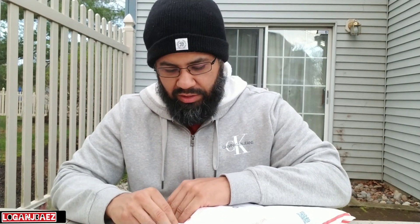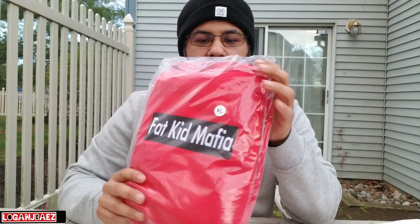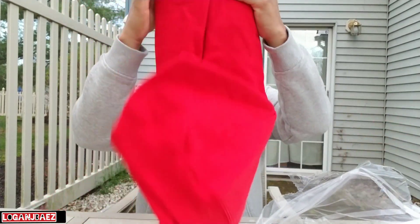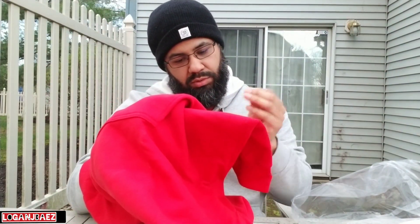I got this about a month ago. I did a pre-order a while back — two colorways — and I already have the other colorway so I wasn't trying to double up on that, so I got another colorway. Bad Kid Mafia — I like the vibrant red.